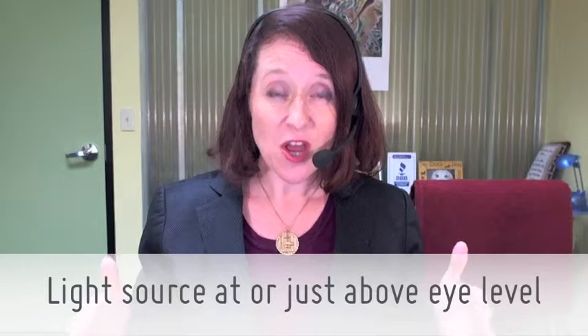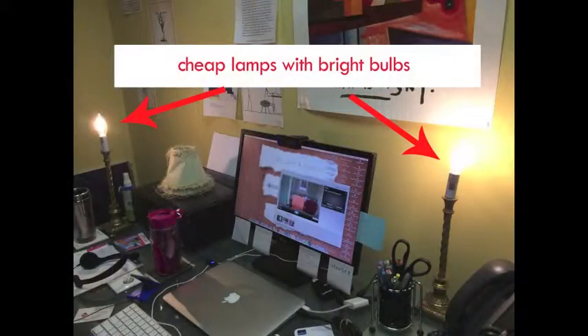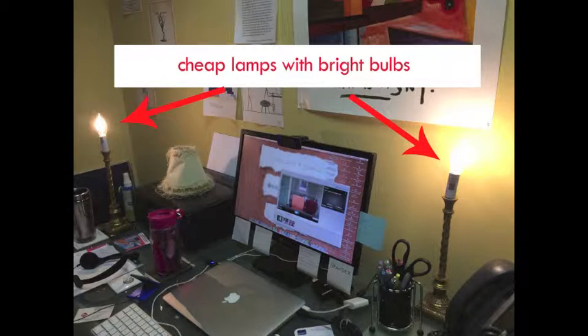All you need to do is have a light source that is at or just above eye level when you're shooting your video. I have on my desk two really cheap decorative lamps with very bright bulbs, and I'm actually going to show you a photo of what that looks like. All I need to do when I get ready to record is turn them on and take off the lampshades, and I'm ready to go.